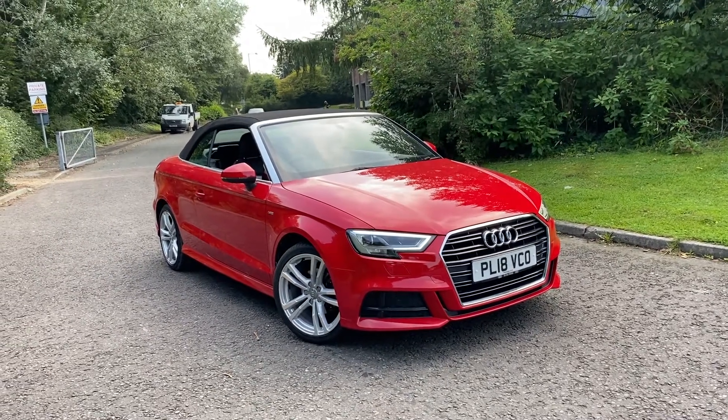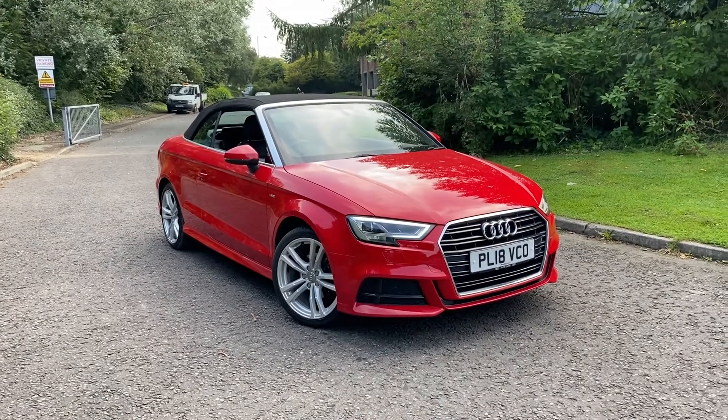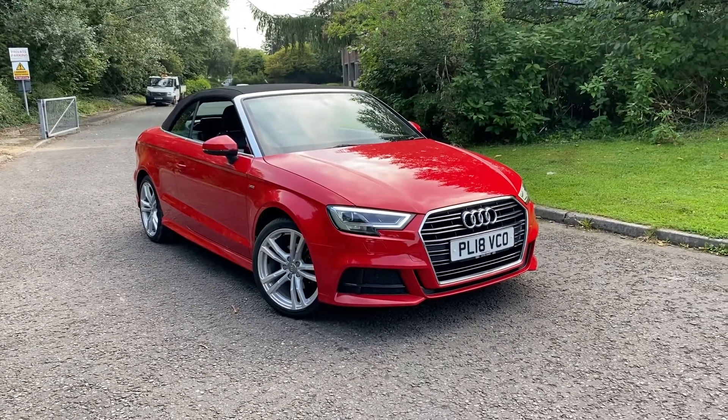Hi there, welcome to Preston Audi. Today I'm going to be taking you around this approved used Audi A3 Cabriolet S line, finished in Tango red metallic paint.